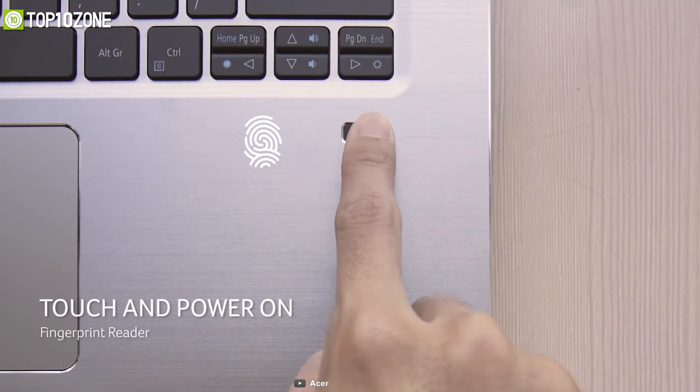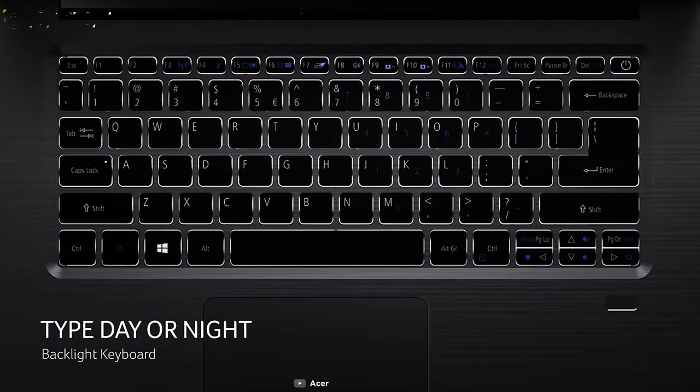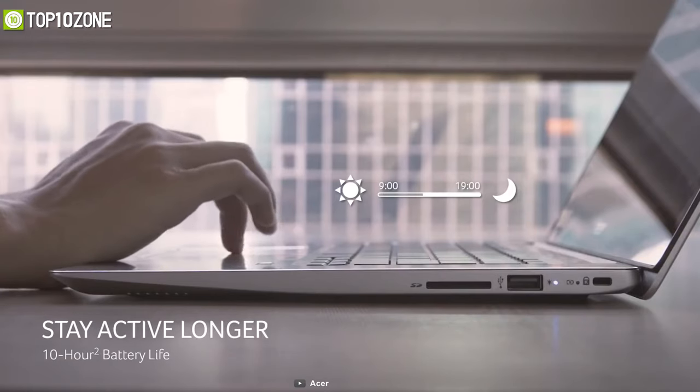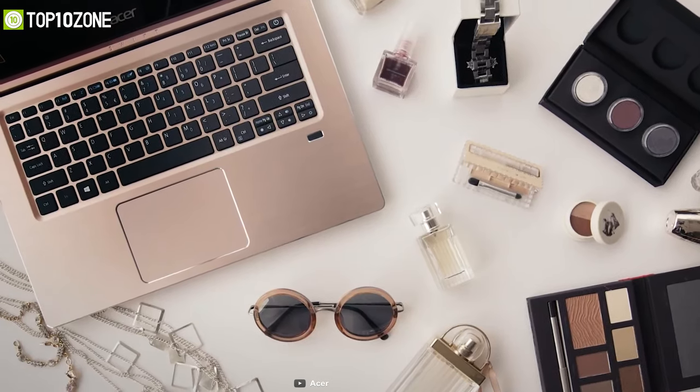With an embedded fingerprint reader, you will be able to quickly and securely access your computer without having to remember or type any password. Overall, the Swift 3 with all its wonderful features will help you out with your college work or office work in an efficient manner.